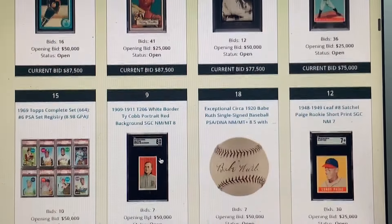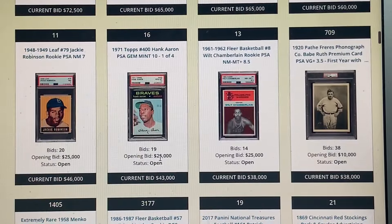So two auctions: Robert Edwards Auction and Memory Lane Auction — fantastic stuff. Memory Lane has all those D304 bread issues and candy cards, and REA just has a great offering overall.